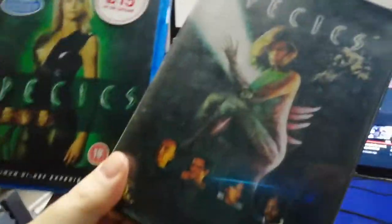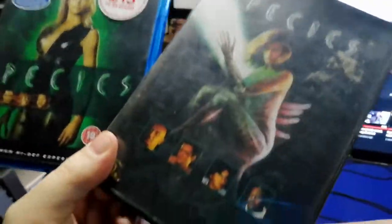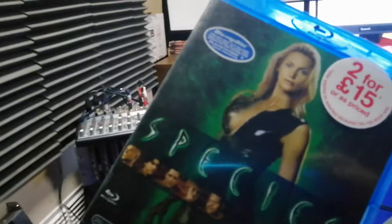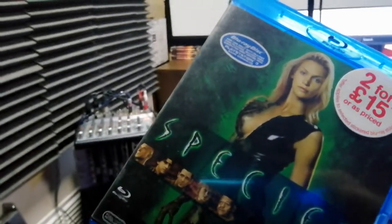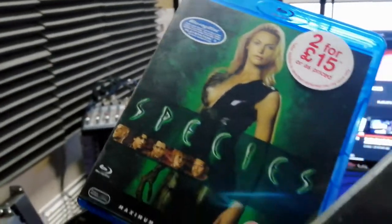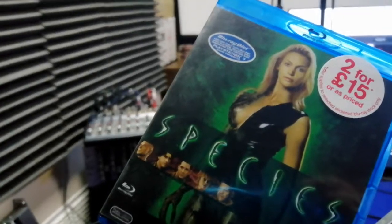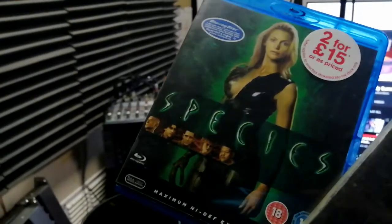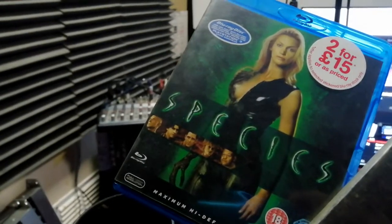I thought, do I have the Region 2? I went and had a look — yeah, I had it. It was a bit dirty so I had to clean the disc up, as it hasn't been played in quite a while. This one maybe hasn't been played in two years.